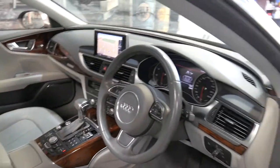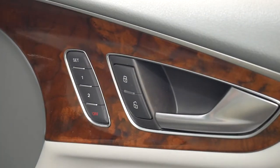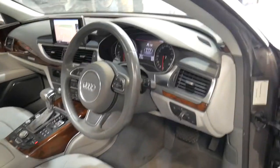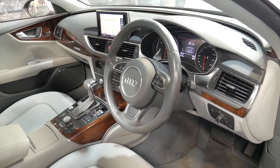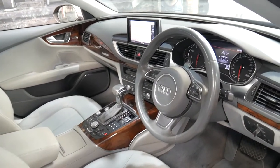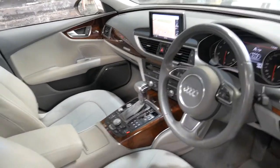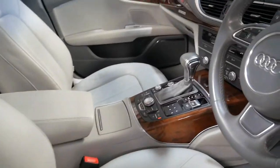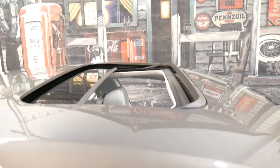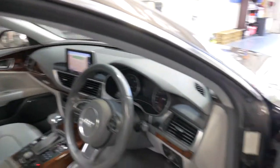It's also got the beautiful wood grain inserts everywhere, memory electric driver's seat, Bose sound system, reverse camera, and navigation. Every single service on this car has been done at an Audi dealership. The light gray interior with the timber looks fantastic — it's got a sunroof, and the A7 really is a pretty car.